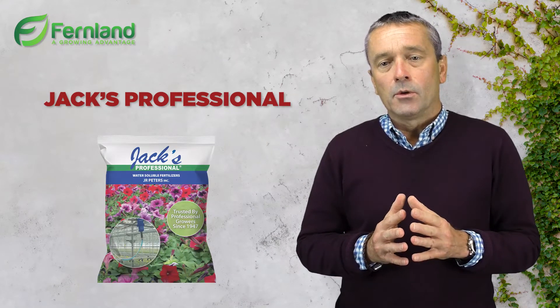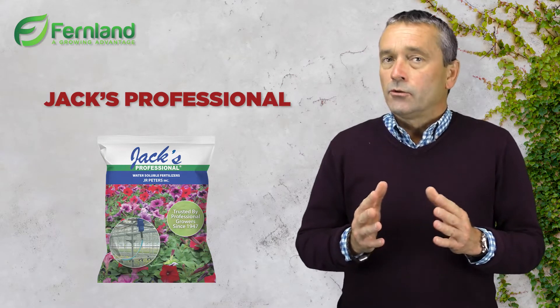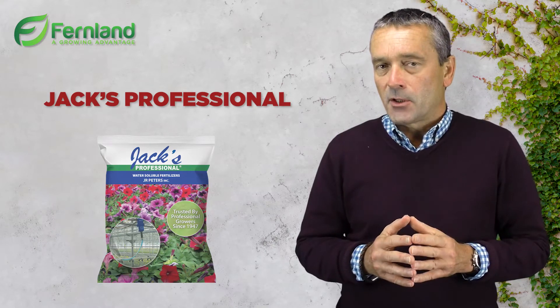Jax is now available for you to order. Please either give us a call, drop us an email, or come and see us. Thanks very much for listening.